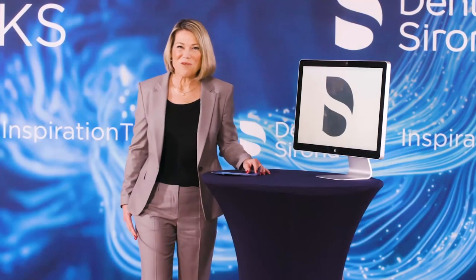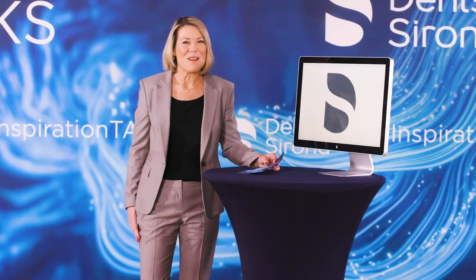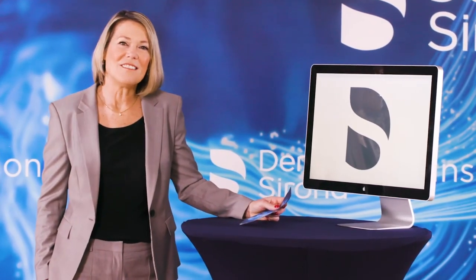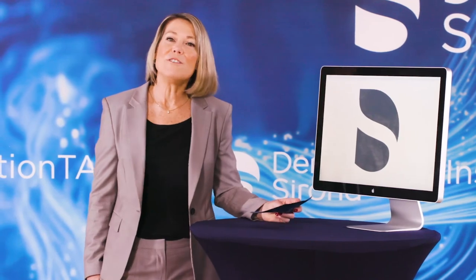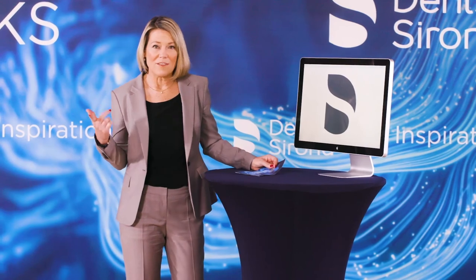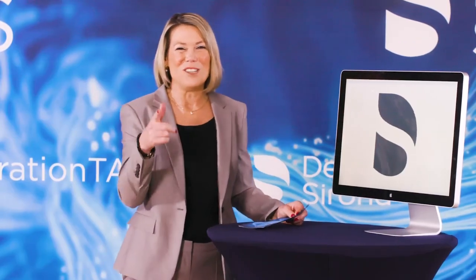Thank you so much again for your time today, Mark — I always learn so much from you. Thank you all for attending our first session, and thank you again to our wonderful speakers, Drs. Michael Norton and Mark Ludlow. We look forward to seeing you back here tomorrow for our next session, 'Let's Talk Regeneration,' where three world-class experts will present patients and discuss different treatment options, including the importance of implant design, graft material selection, and their proper clinical use. Have a great night, and we will see you tomorrow.